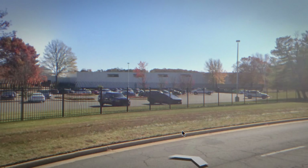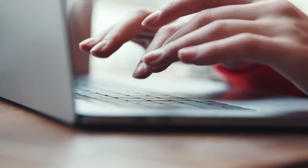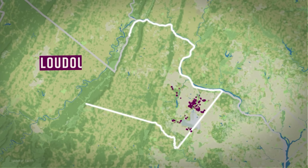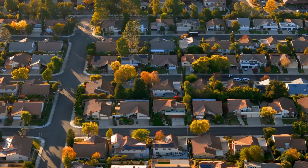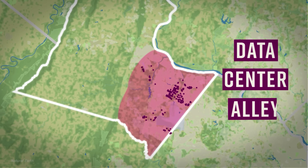This boring, gray building — it's a data center. It's what lets you scroll TikTok, binge-watch Netflix, and send that email to your boss. But here's what you don't see: there are thousands of these across the country. Nearly 200 are spread across Loudoun County, Virginia, sitting right next to quiet suburban homes and taking up hundreds of acres. What you're looking at here is known as Data Center Alley.